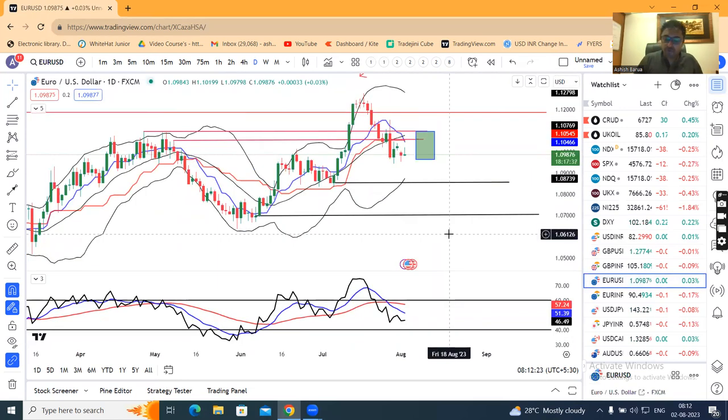EUR/USD is at 1.0988. A small hammer-type candle has been formed. When it is low and moving sideways, we can expect an upward move.